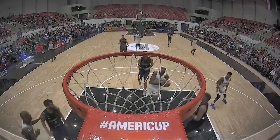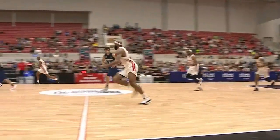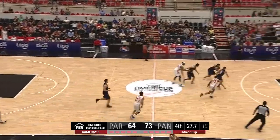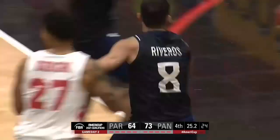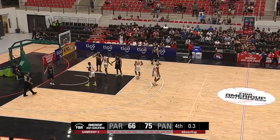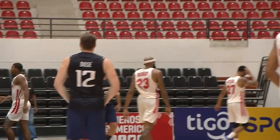That takes Tony Bishop to twelve points — a double-double for him: twelve points, eleven rebounds. Statue of liberty down the middle — play some defense first of all. Is Panama going to lose it? Good hands from Riveros — goes in for two free points. The crowd rises and applauds — that is the end, as Panama are going to take the game.